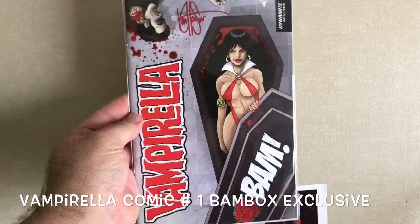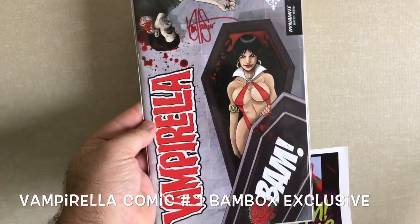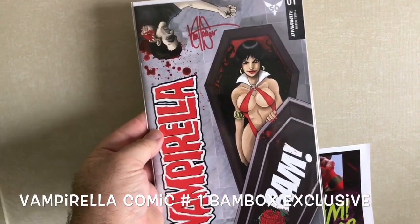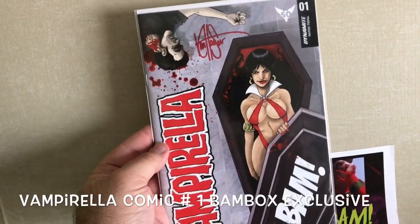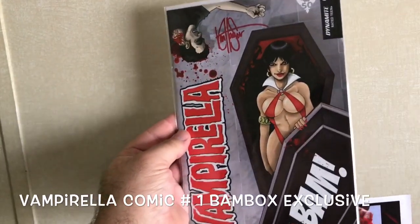This is a special Bam Box exclusive cover to issue one of the Vampirella comic book series, and this particular one is signed by the cover artist Ken Hasar. This is really a nice, beautiful piece.